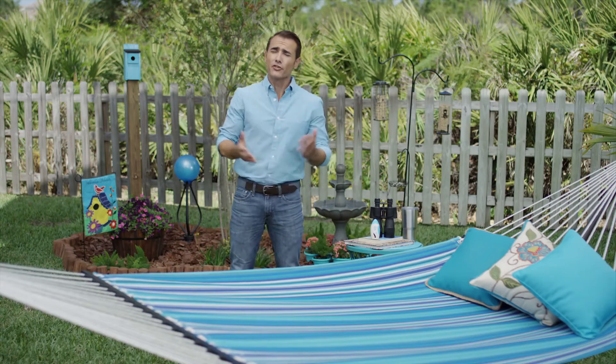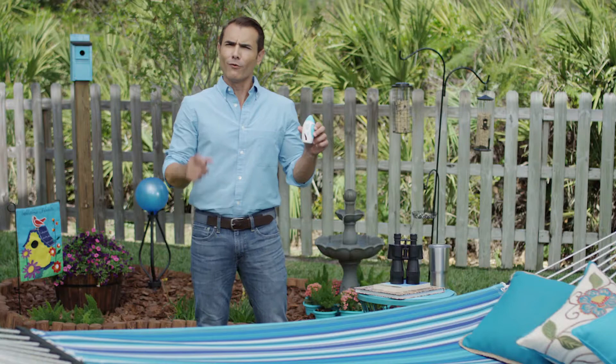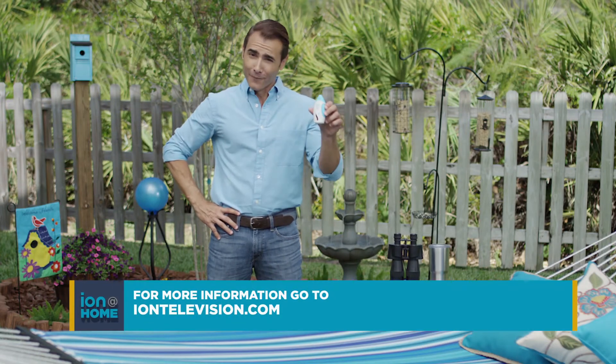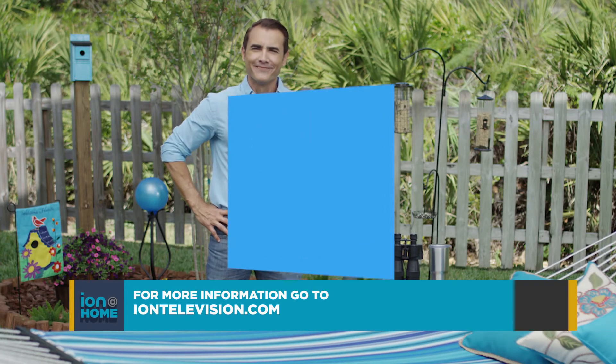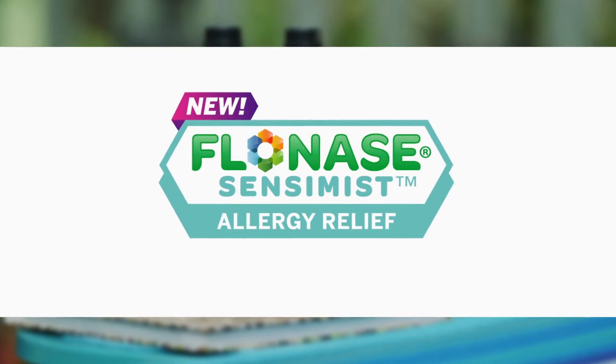If you're an allergy sufferer like me, make sure to take your medication every day. Try new Flonase Sensimist, because you don't want your sneezing to scare away the birds and get in the way of the things you love. For more tips, check out my blog at iontelevision.com. Brought to you by Flonase Sensimist Allergy Relief — gentle mist, powerful relief.